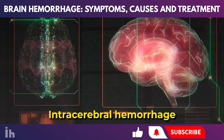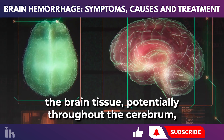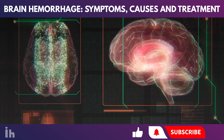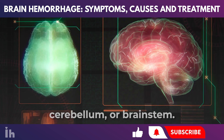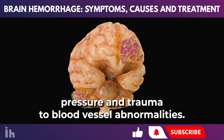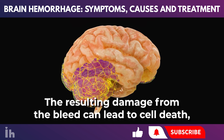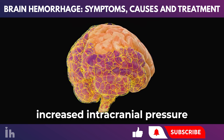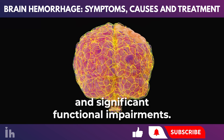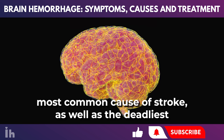Internal brain bleeds include intracerebral hemorrhage, which involves bleeding directly within the brain tissue, potentially throughout the cerebrum, cerebellum, or brainstem. Causes range from high blood pressure and trauma to blood vessel abnormalities. The resulting damage can lead to cell death, increased intracranial pressure, and significant functional impairments. It is the second most common cause of stroke, as well as the deadliest.